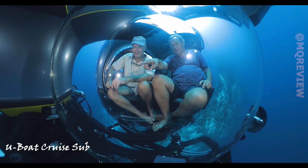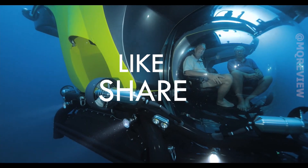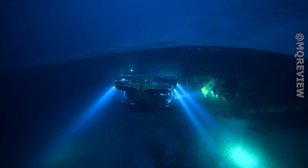Diving submarines with the ultimate comfort — this is the idea behind the Dutch project. They offer versions with a capacity of up to 11 people, capable of diving to a depth of 5,577 feet.